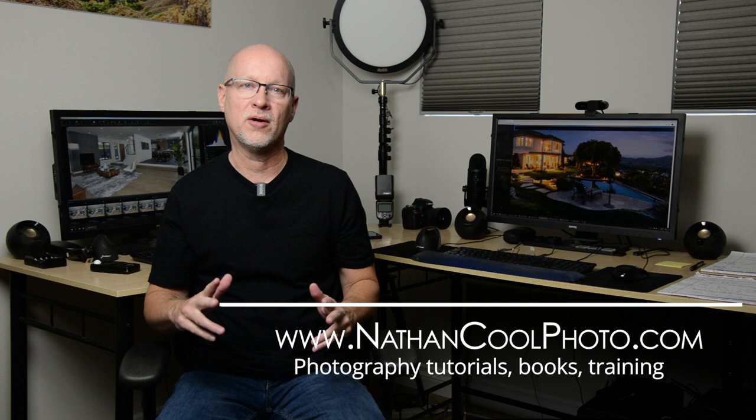Hey there everybody, it's Nathan Kuhl. In this episode I want to talk about camera and lens recommendations for real estate photography for 2022. This is going to concentrate on still photography — not video or virtual tour. This is for the majority of the work you probably do, which is interior real estate photography.